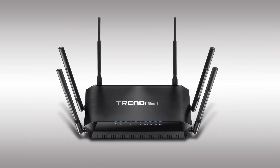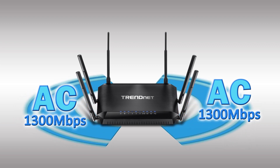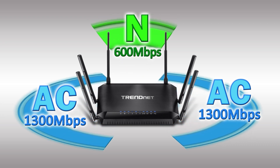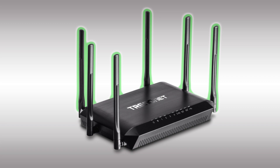It produces three concurrent wireless networks: two separate 1300 Mbit per second Wi-Fi AC networks and a 600 Mbit per second Wi-Fi N network. The wireless networks are generated by six high-gain external antennas and further bolstered by high-powered Wi-Fi amplifiers.